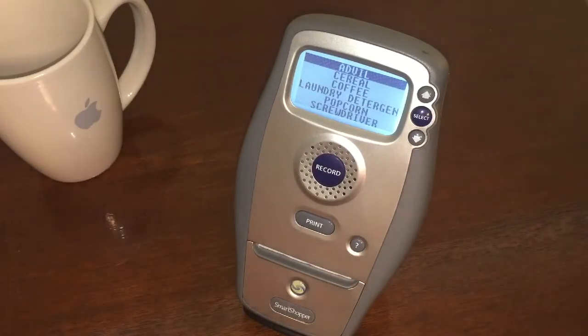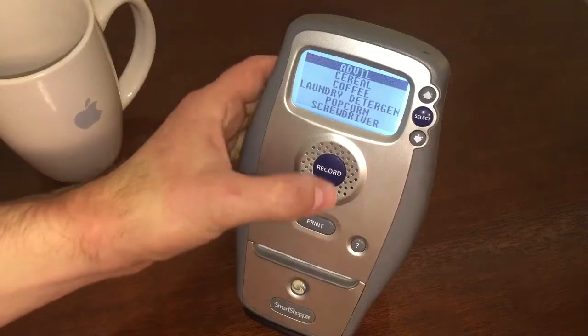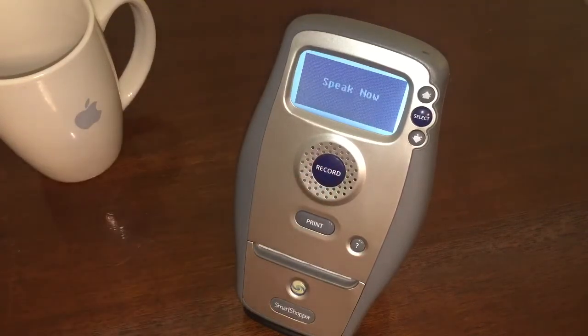Alright. Can you think of anything else that we're gonna need? I don't know. Is there something that the kids need? I was thinking maybe they needed some, how about some hair detangler? Okay, let's try that.